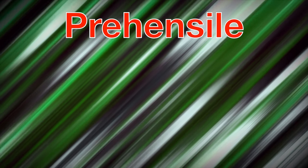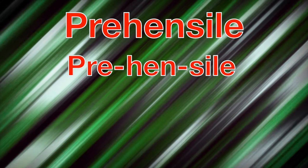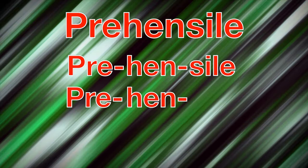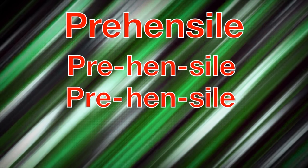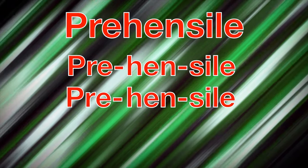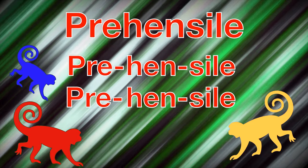Prehensile — that's a tough one. Let's say it together: prehensile! Now, what exactly does that mean? Prehensile means that monkeys can use their tails to grasp or hold things.